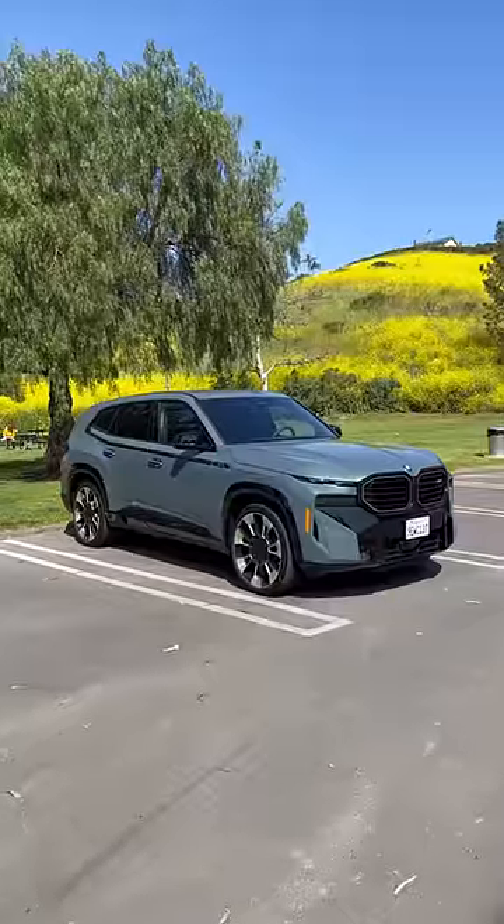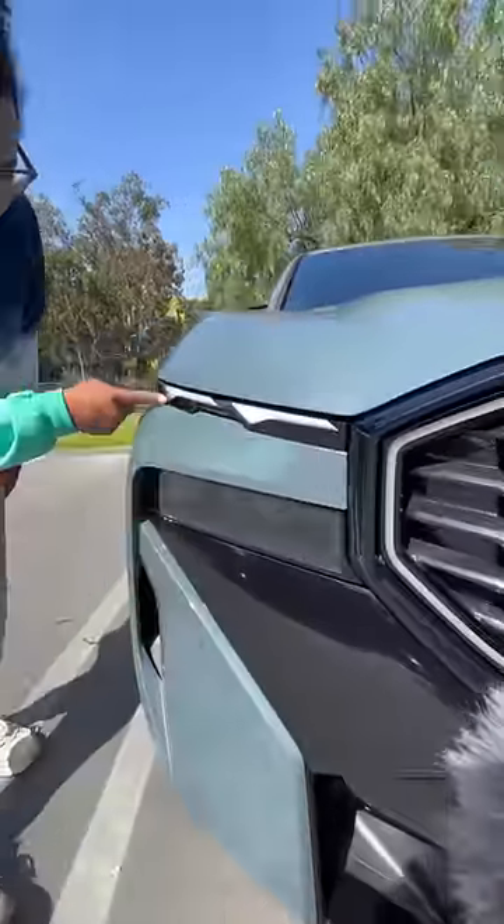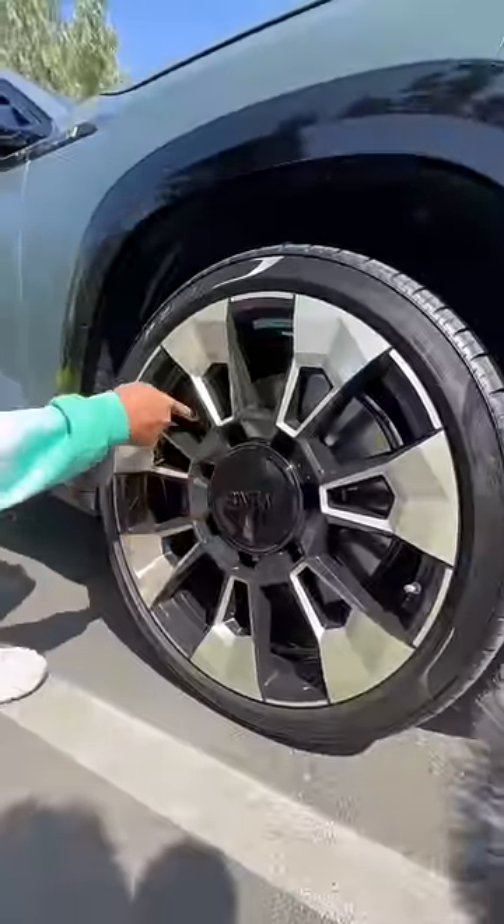Behind me is a BMW XM, and this car is something else. You get these giant kidney grills that actually light up at night, you have your daytime running lights up here, your main headlights are right down there, and you get these giant 23-inch wheels to fit your giant brakes.